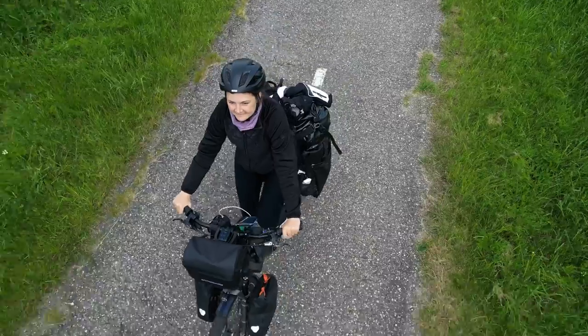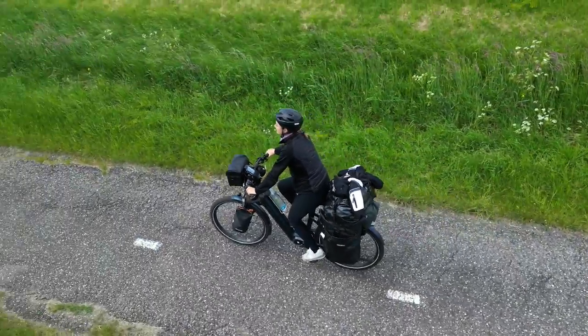Hi, my name is Karula and I am biking around Europe for one year, and sometimes I stay in really interesting places. I want to tell you today about the time I was staying in a circus wagon in Denmark.